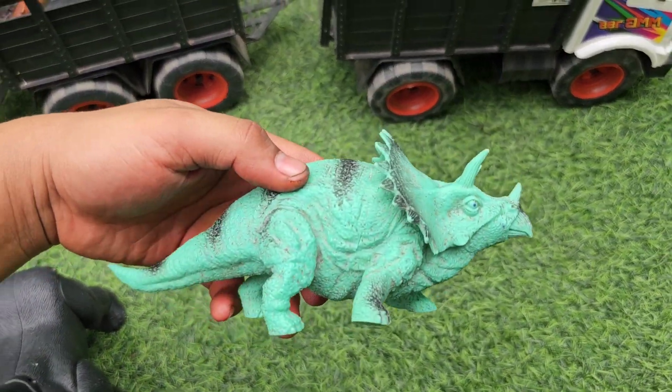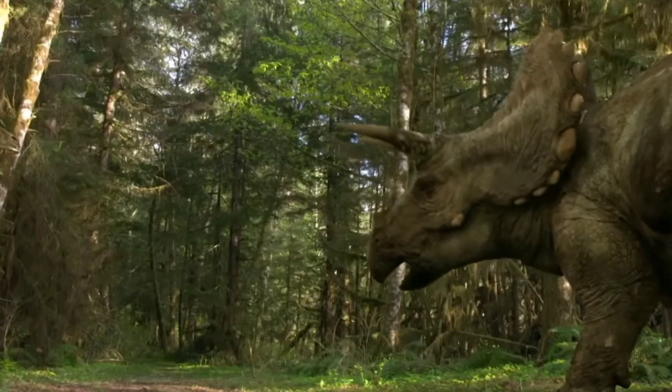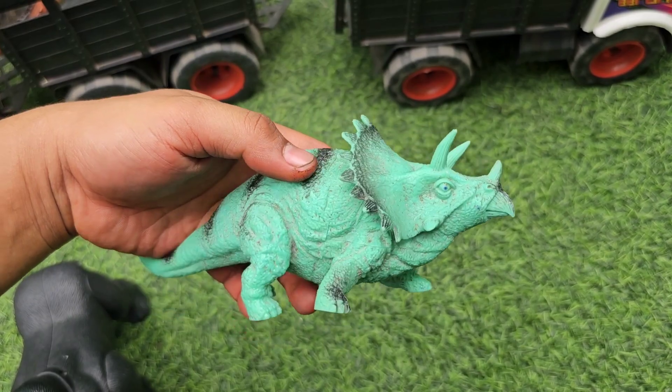Yang ini ada Triceratops. Warnanya hijau, ada tanduknya tiga teman-teman, mantap sekali ya.